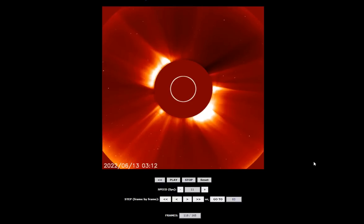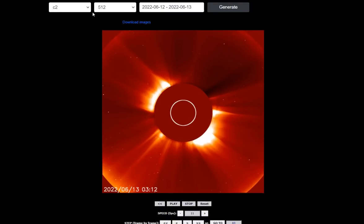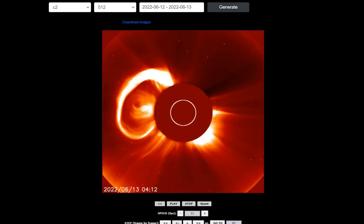Here we are at LASCO C2 at the SOHO Movie Maker in 512 — that's the resolution. I just put the dates in and generate the video, and there is that CME. You can see it happens at 3 o'clock UTC on the 13th. It's going to take a little while to cycle through here, and right when we get to 3 o'clock I'll stop it and we'll walk through the actual coronal mass ejection.